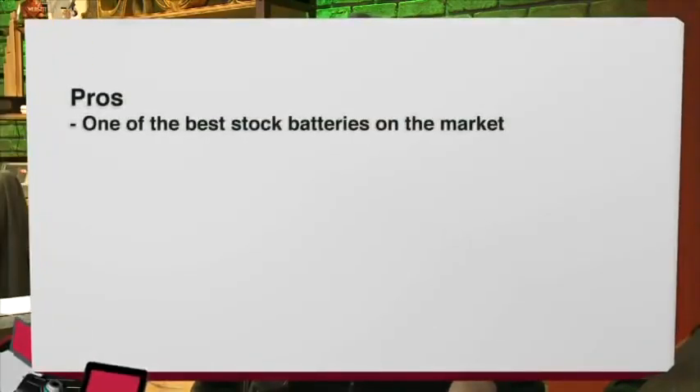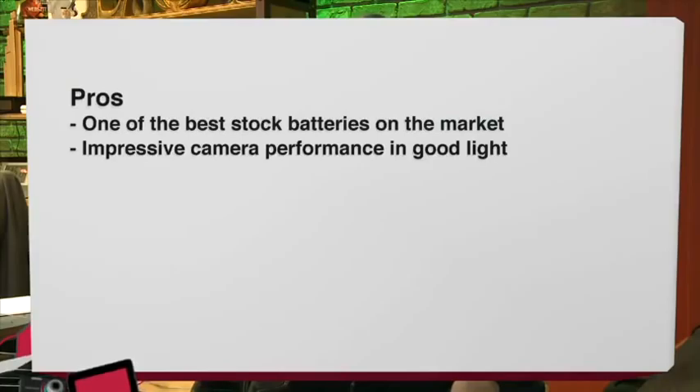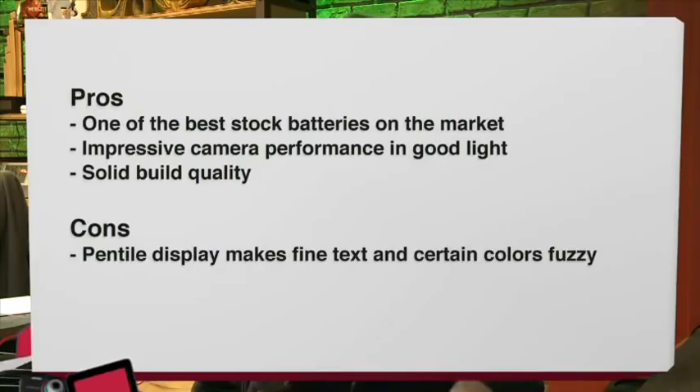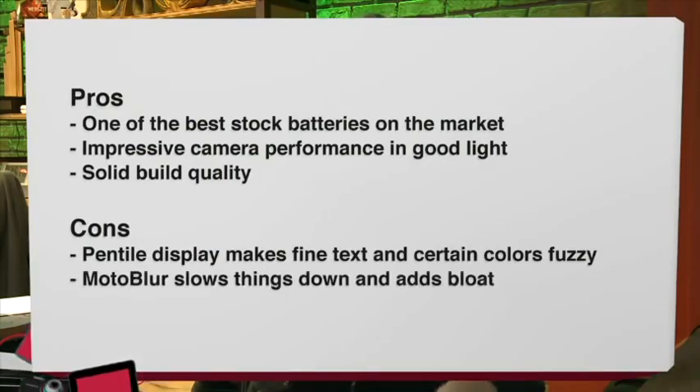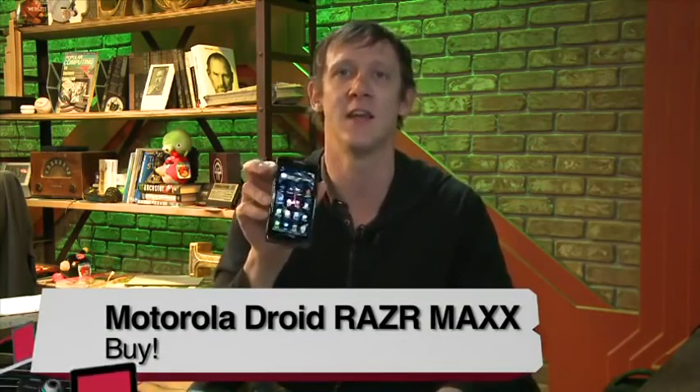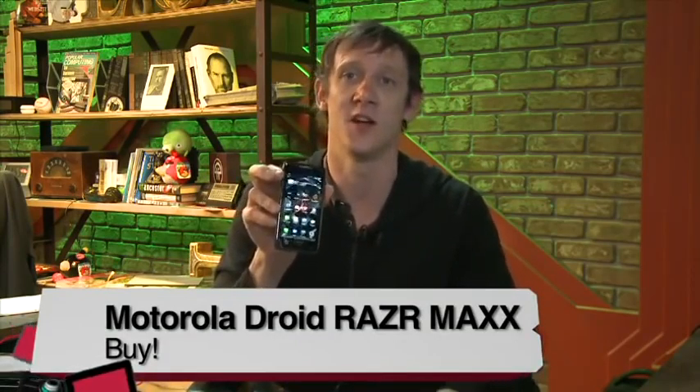Pros of the Droid RAZR Maxx: it has one of the best stock batteries on the market, impressive camera performance in good light, and solid build quality — it just feels nice in your hands. Cons: the display can be fuzzy thanks to Pentile technology, Moto Blur slows things down, there's a lot of bloatware, and it runs Gingerbread with no Ice Cream Sandwich in the near-term future. Overall, I absolutely recommend the Droid RAZR Maxx as a buy. The battery is top-notch and can't be beat, especially combined with LTE connectivity.